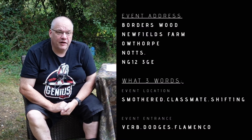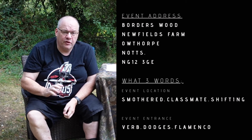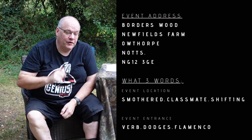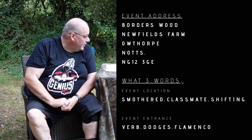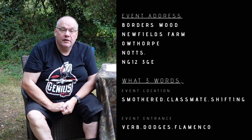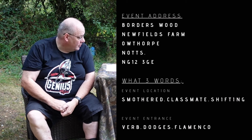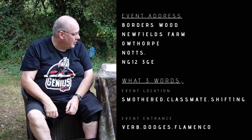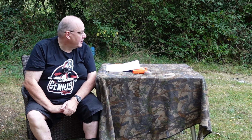Look at the address and make sure you know where you're going. We shot at an event on the Southern Hunters a few years back and people had got the address off a website - ended up miles away. I know this because I was one of the shooters who did it. The postcode for Baldus Wood is NG12 3GE. Go to the WHFTA portal - that will give you all the information. They've also got a What3Words address and that is Verb Dodges Flamenco, which takes you to the entrance of where you need to go.